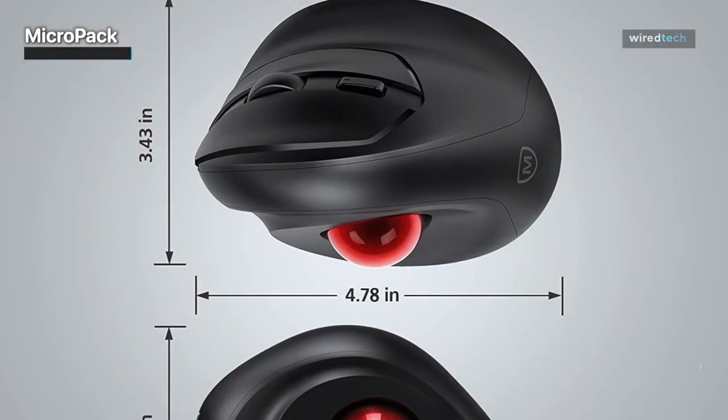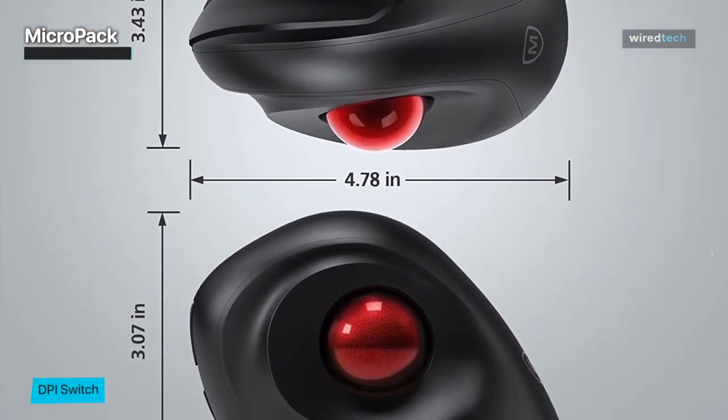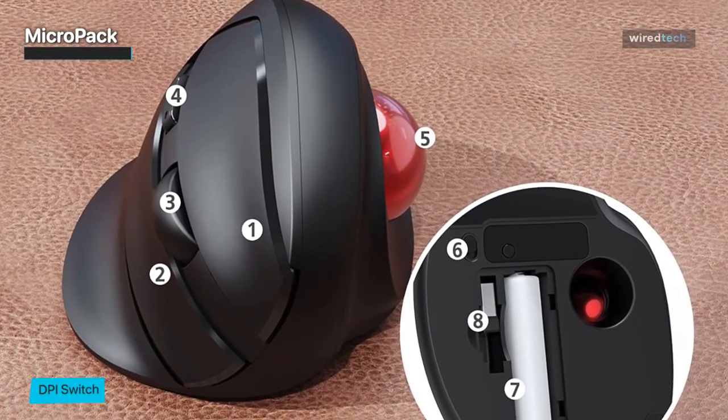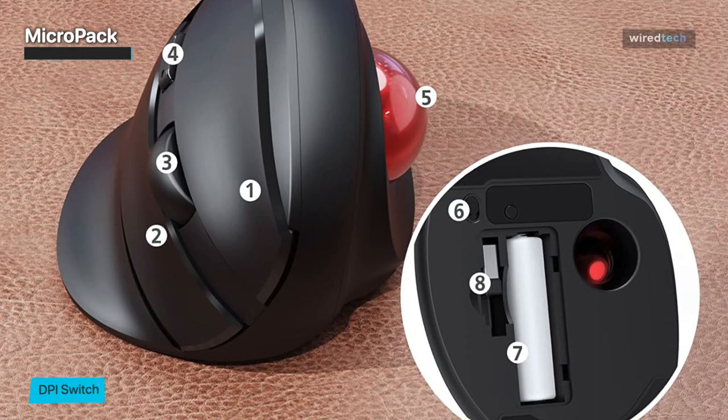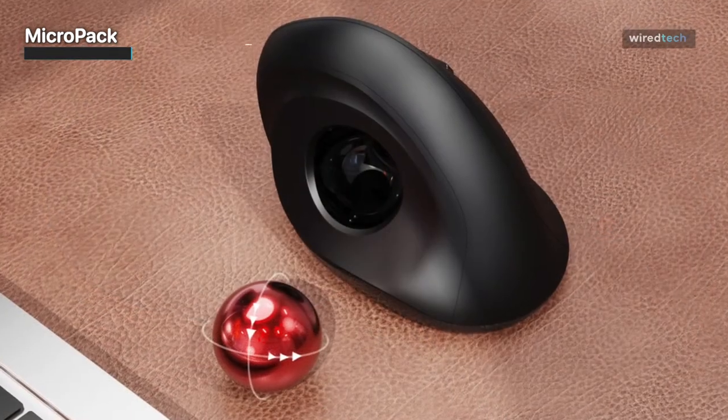Its compact and lightweight design make it convenient for travel or limited desk space. The plug-and-play functionality ensures easy setup, and it's compatible with various operating systems. If you're looking for a budget-friendly trackball mouse that doesn't compromise on quality, the MicroPack trackball mouse is an excellent choice. Don't miss out on this great option, available through the link in the description below.